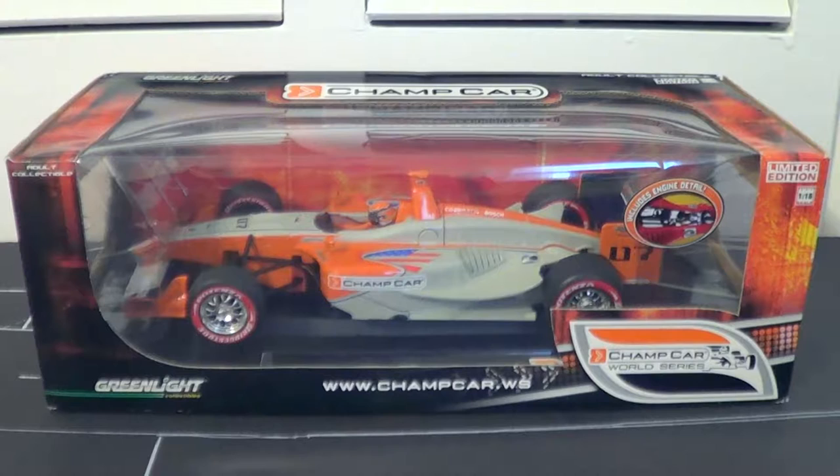Speaking of this mold, these cars have skyrocketed in price in recent years. Just yesterday I saw a Paul Tracy 2007 or 2008 car — I can't remember which year — but it went for $100. It was a Buy It Now auction, they just put it up, and $100 went almost immediately. So these are skyrocketing in price right now. I was very lucky to get this car for just under the price you'd pay for a new Greenlight Indy car.